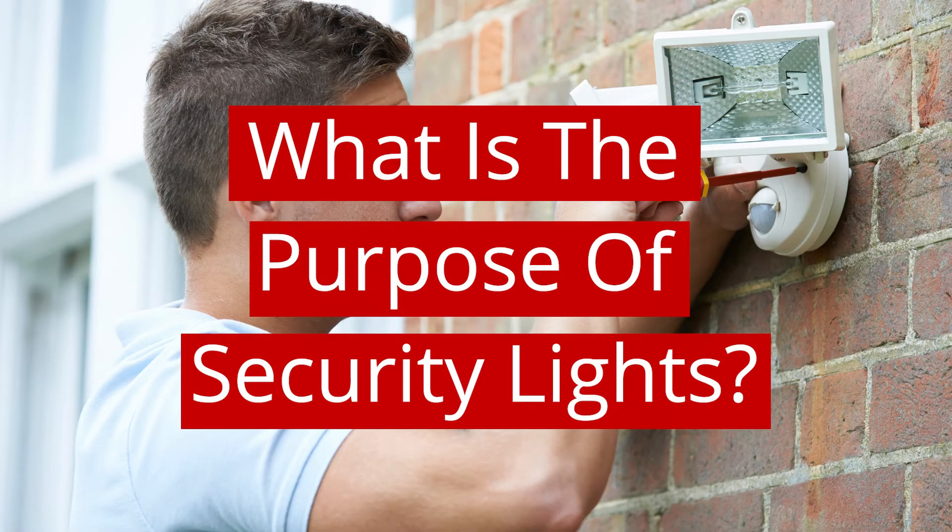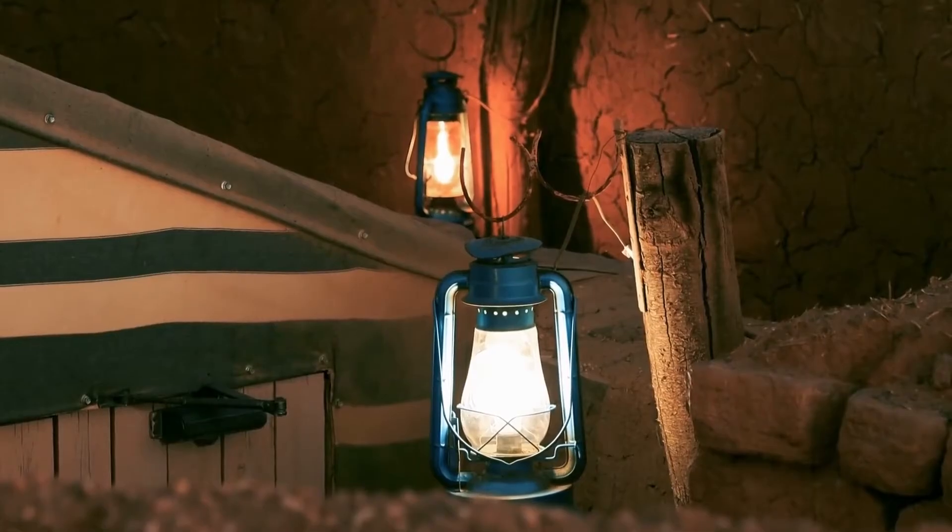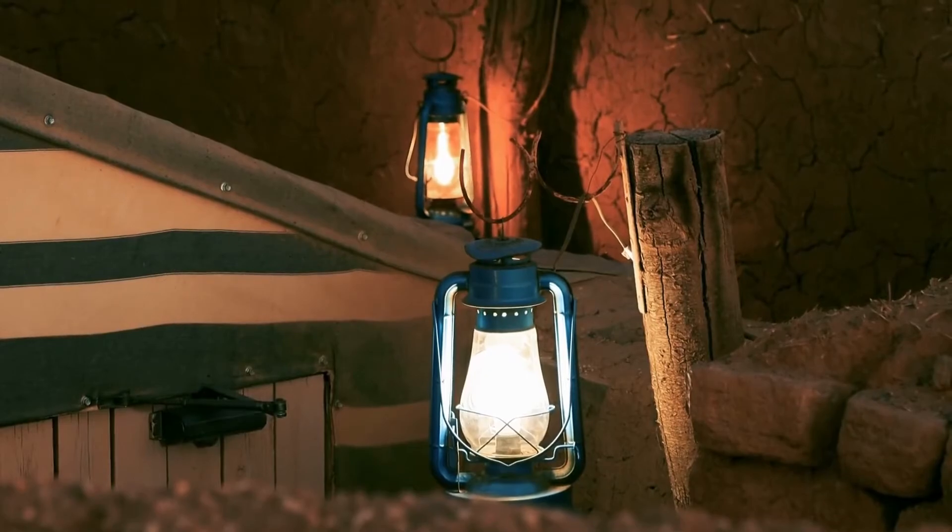What is the purpose of security lights? The main purpose of security lights is to provide homeowners and business owners an extra layer of protection to their buildings and give them a sense of safety. Security lights are able to do this as they can act as a visual deterrent and prevent thieves from breaking into their properties.